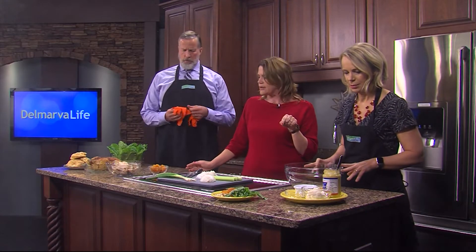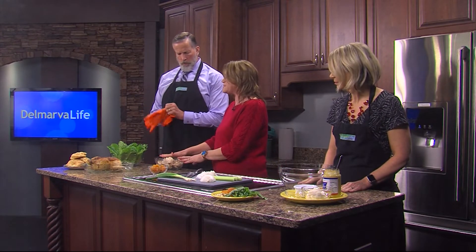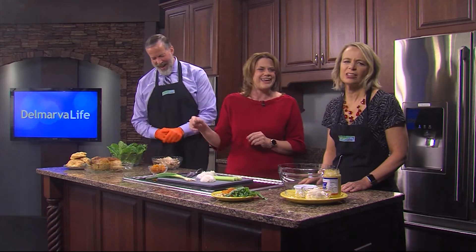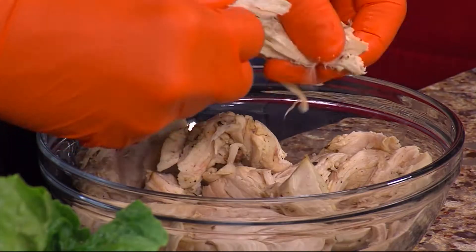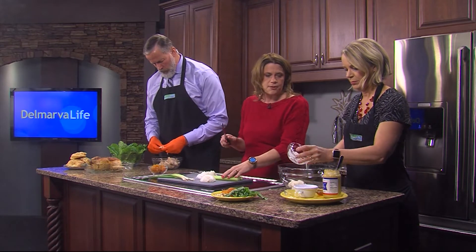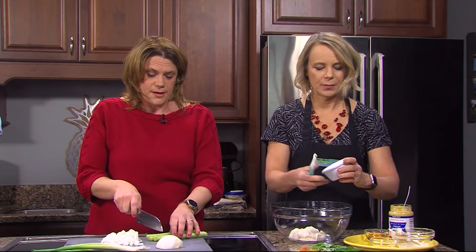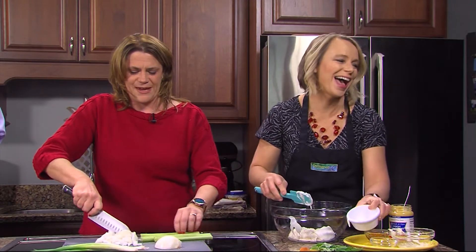Let's get started making the dressing while we shred this chicken down. Just half a cup of mayonnaise — let's get that in the bowl. You could do all mayonnaise, but I like to lighten it up a little bit with Greek yogurt. Let's add a little bit of that — and this is just unflavored Greek yogurt. Stay away from vanilla, peach, or anything flavored.